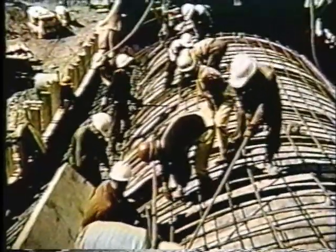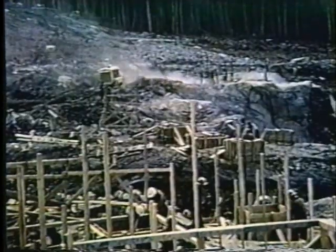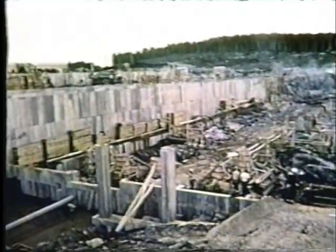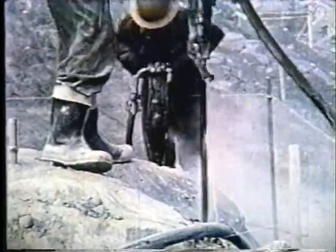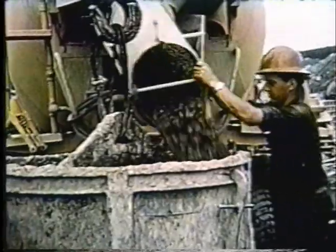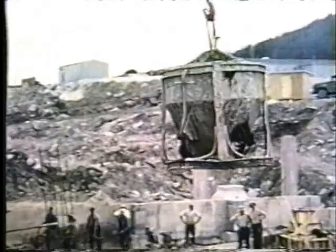En s'engouffrant dans la conduite forcée, l'eau entraînera trois turbines de 22 000 chevaux chacune. C'est ici, au bord du lac Janine, à plus de 190 milles au nord du golfe Saint-Laurent, que l'on trouve la toute première mine de fer de la compagnie Québec Cartier. Bien que le projet n'en soit encore qu'à ses premiers balbutiements, les progrès se font rapidement. Des centaines de travailleurs s'affairent jour et nuit à la construction du concentrateur, l'une des plus grandes usines d'enrichissement au monde. Une fois terminé, ce concentrateur produira environ 23 000 tonnes de concentré par jour, et on doit prévoir suffisamment d'espace pour stocker jusqu'à 500 000 tonnes de ce précieux concentré.